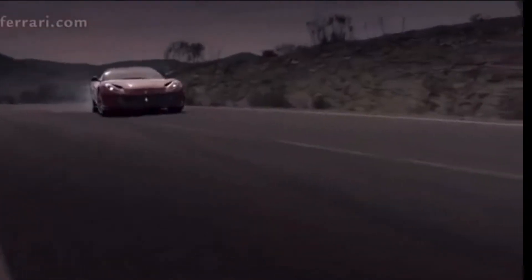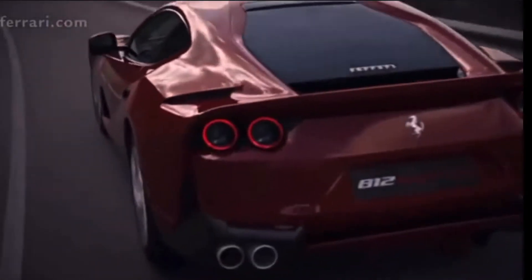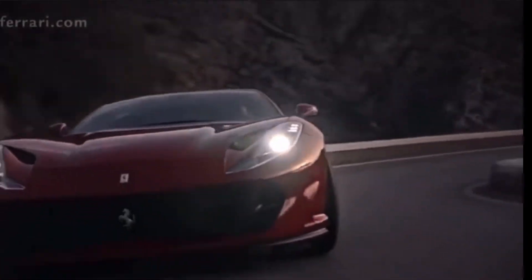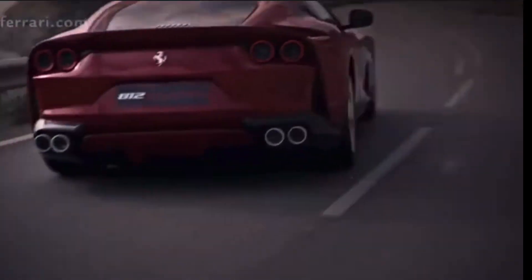The side profile is very striking — I don't know if I really like it or not. The fender vents extend to a carbon fiber piece that looks a little off on the side of this car; it just doesn't really fit the flow to me.